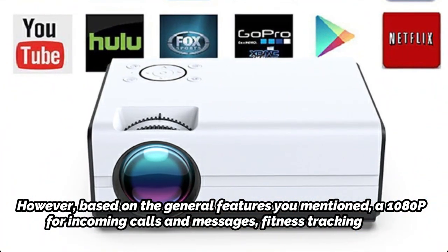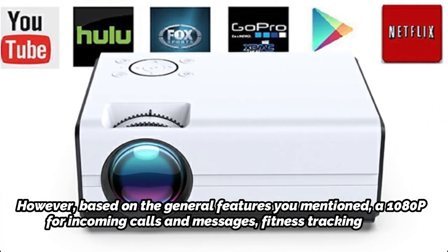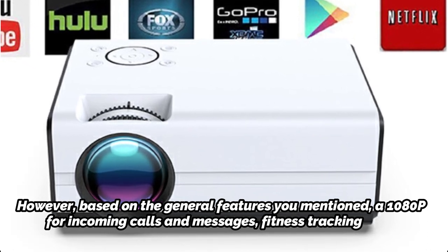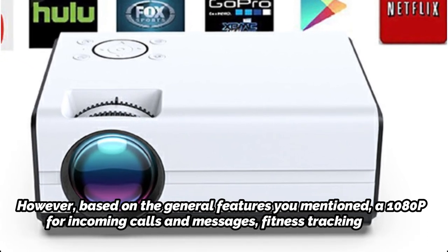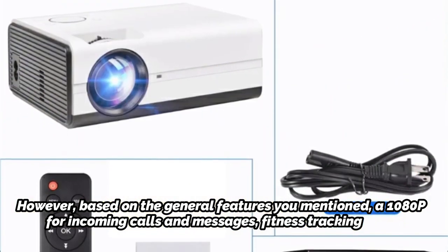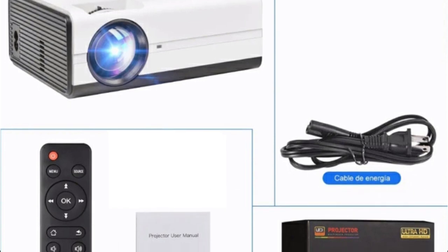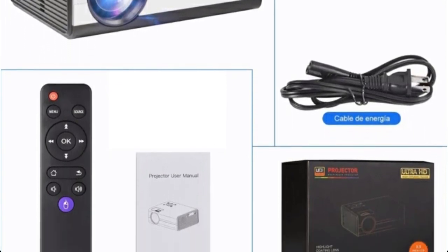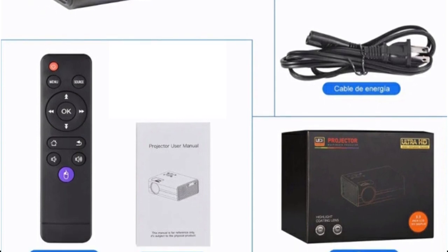However, based on the general features mentioned, a 1080p resolution indicates that the projector is capable of displaying high-definition content. The term Mini suggests that it is a smaller-sized projector, likely designed for easy portability. The built-in Wi-Fi allows for wireless connectivity, enabling you to stream content directly from compatible devices or access online content.